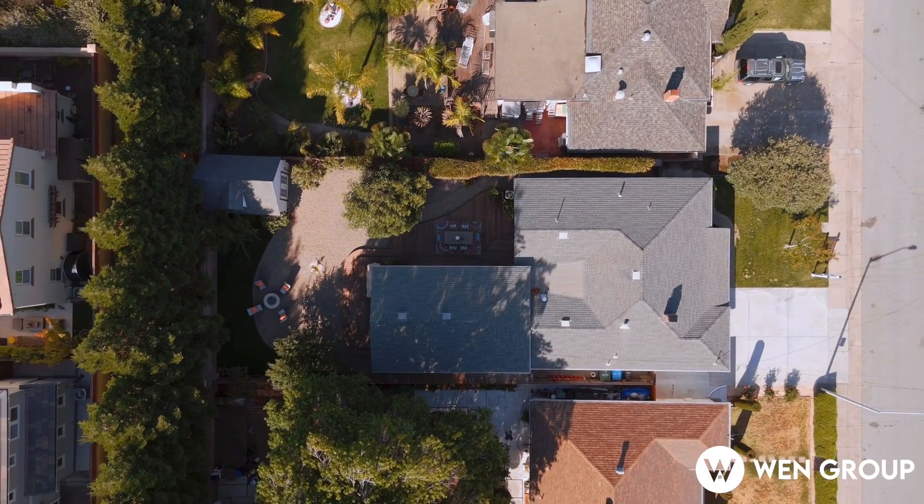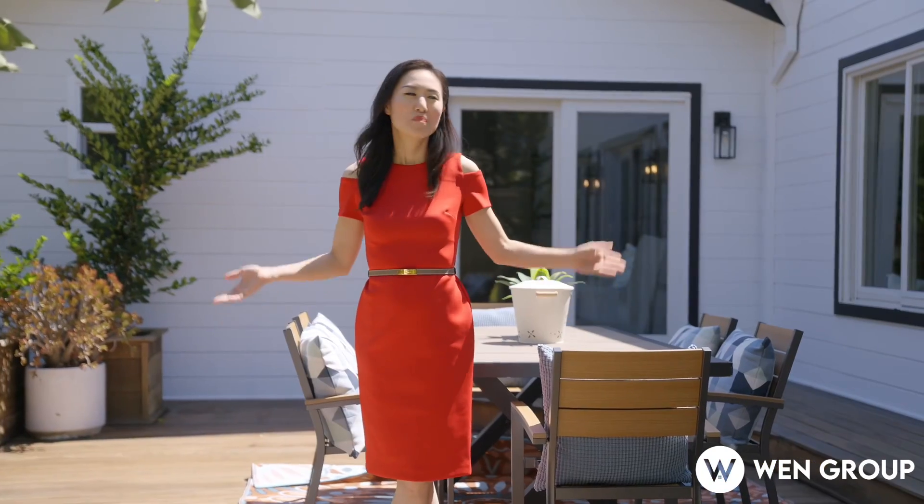What do you think? What a wonderful home — beautiful interior, exterior, and backyard as well, and a wonderful location. Come on over and take a look. With us, buying or selling a home — just say Wen!